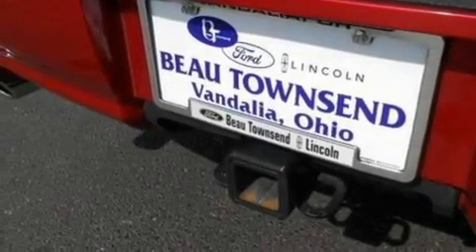It also has big 20-inch wheels, traction control and stability control systems, heated front seats, and this vehicle has fewer than 28,000 miles on the odometer.